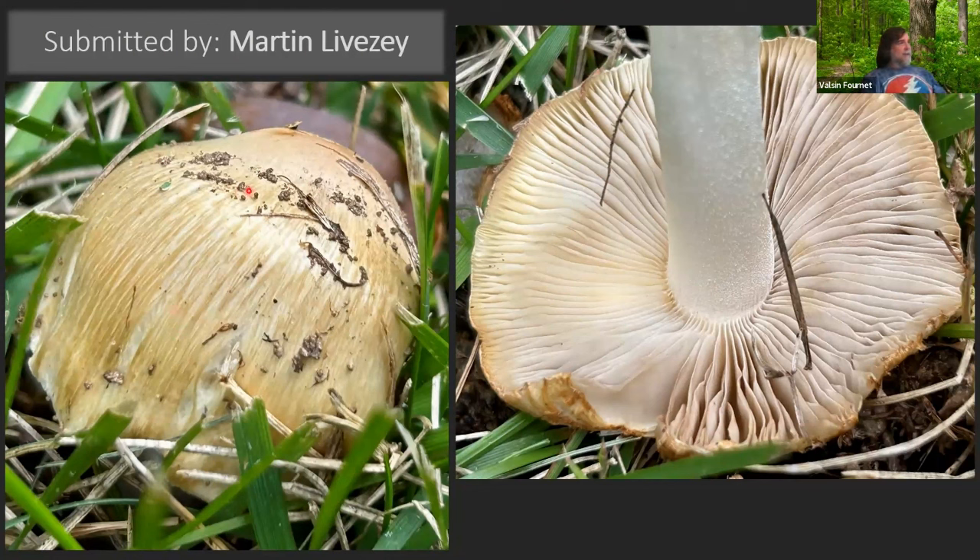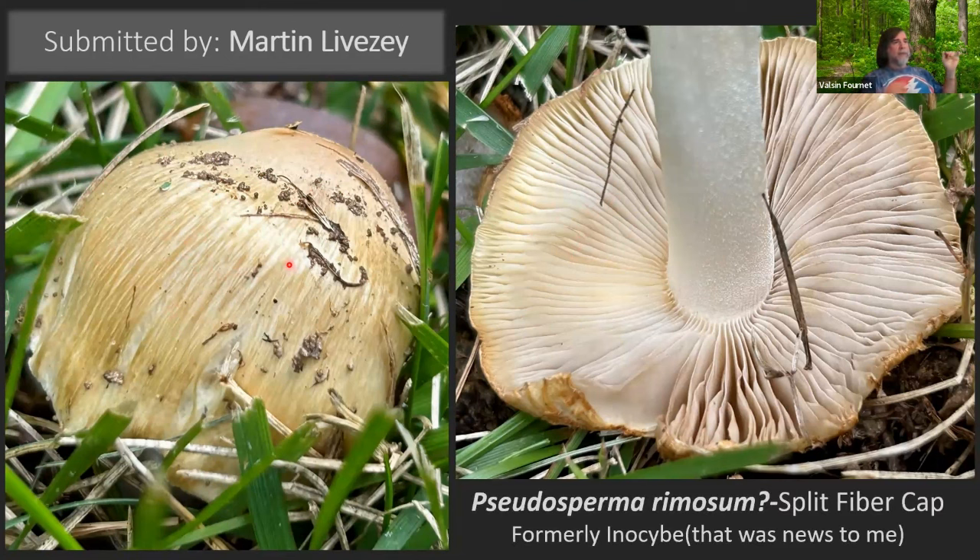Martin Livsey sent this one in. You may have heard people mention fiber caps — I believe this is an Inocybe. Inocybes are fiber caps that tend to have brownish spores and oftentimes have strange aromas. When I was googling it I found out they've apparently changed the name and it's now Pseudosperma rimosum — at least I think that's what this one was.